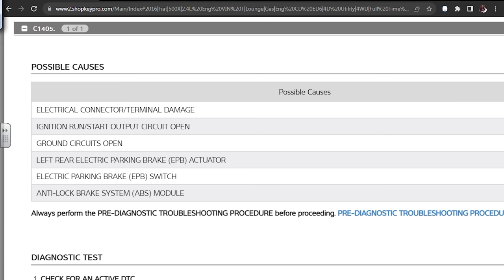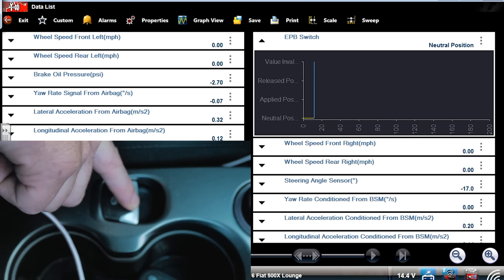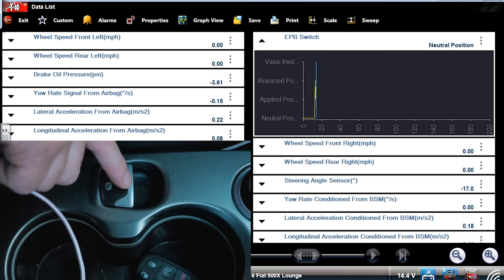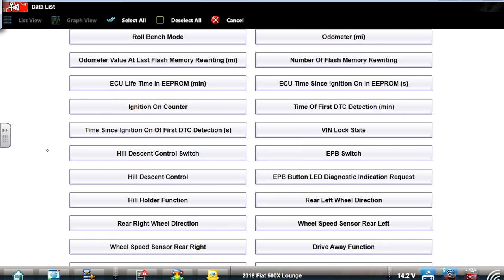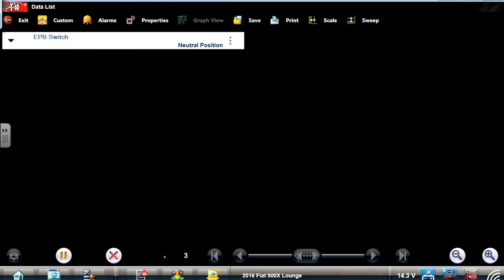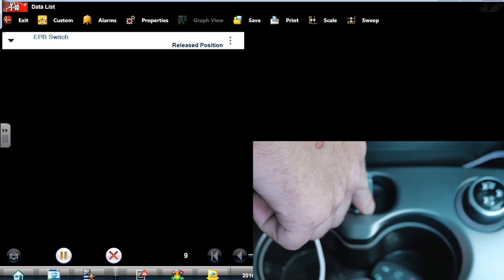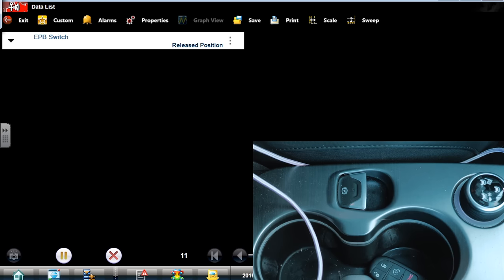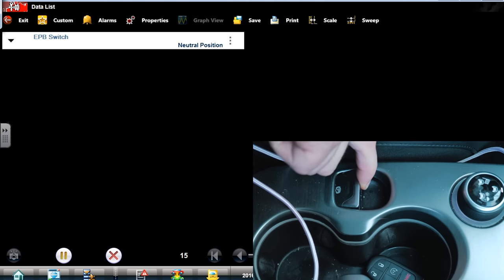They changed the module already. The switch — we tested with the Top Dawn. The electronic parking brake switch is down here — it's in the neutral position right now. Pushing down is the released position. This data is so slow. Let me customize this — I just want the electronic parking brake switch. Look how slow the data still is on this car with this scan tool. I'm going to push down, hold it in — that's the release position. Let go. Neutral position. Pull up — applied. So the switch is functioning.